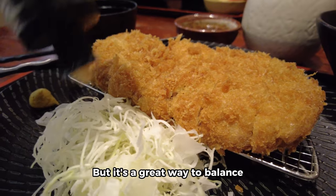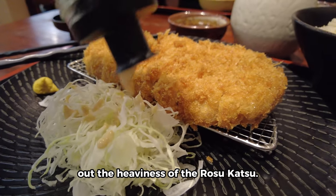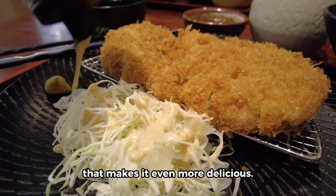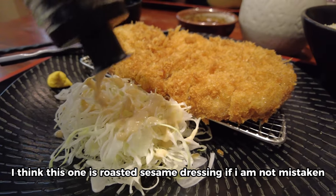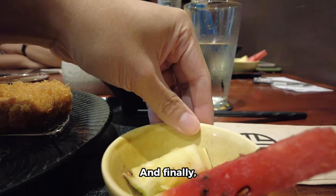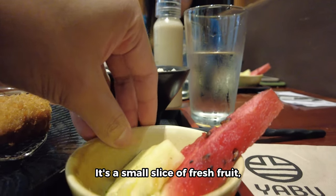Now let's talk about the cabbage. I was surprised at how much cabbage they gave me, but it's a great way to balance out the heaviness of the rosu katsu. It comes with a tangy and slightly sweet dressing that makes it even more delicious — I think this one is a roasted sesame dressing, if I'm not mistaken.